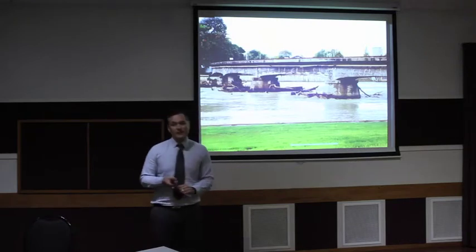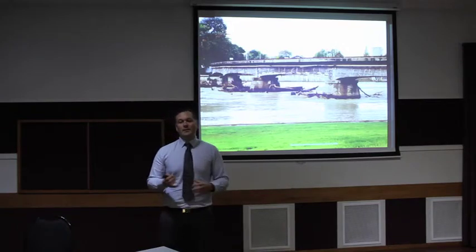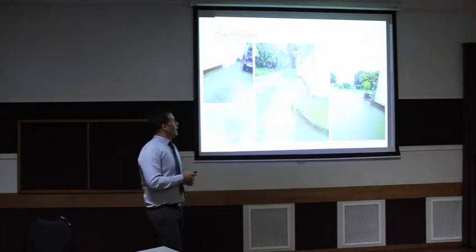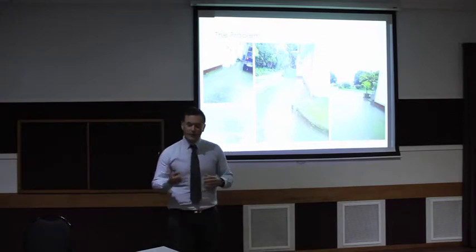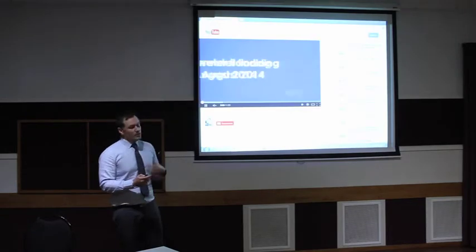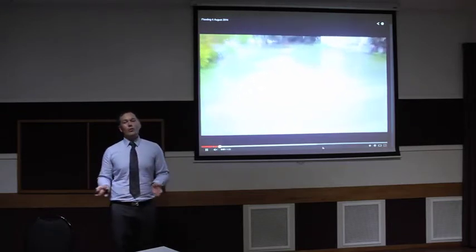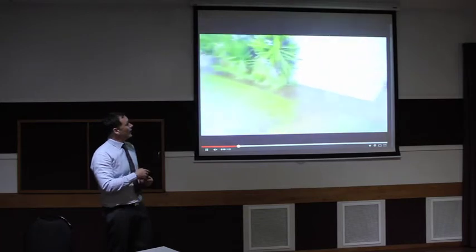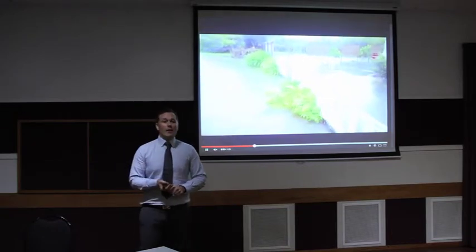I'll start with the reticulation system first. We know that when we have a heavy rainfall event here in Gisborne our system can't cope. When I talk about our system, I'm talking about our stormwater system and our wastewater network. This here is what happens when we get a heavy rainfall event — this is what the problem starts to look like.